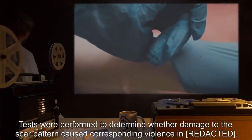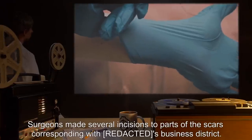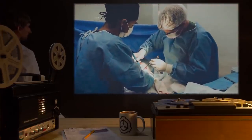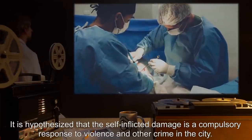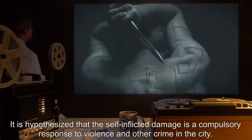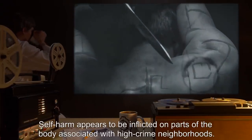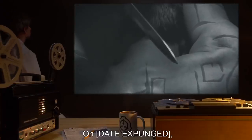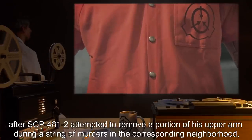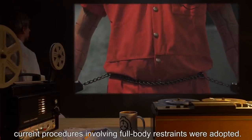Tests were performed to determine whether damage to the scar pattern caused corresponding violence. Surgeons made several incisions to parts of the scars corresponding with SCP-481-1's business district — no effect was noted. It is hypothesized that the self-inflicted damage is a compulsory response to violence and other crime in the city. Self-harm appears to be inflicted on parts of the body associated with high-crime neighborhoods. After SCP-481-2 attempted to remove a portion of his upper arm during a string of murders in the corresponding neighborhood, current procedures involving full-body restraints were adopted.